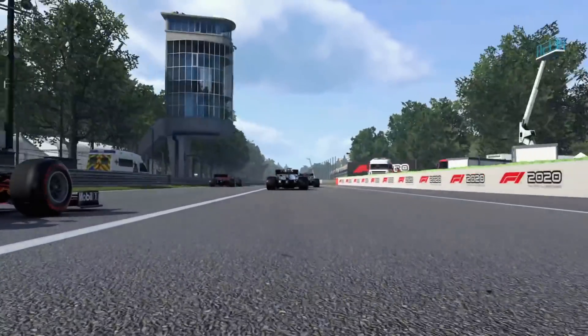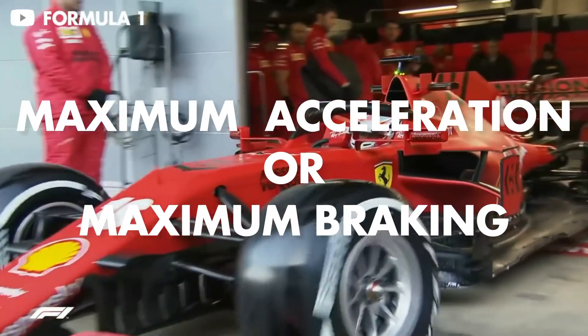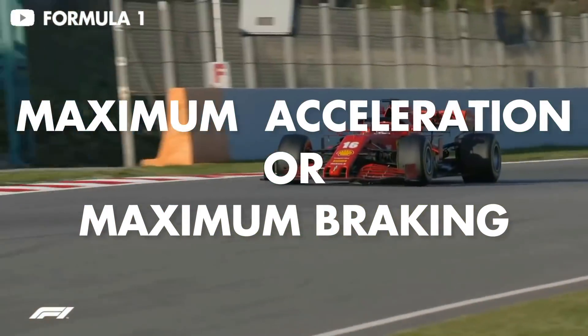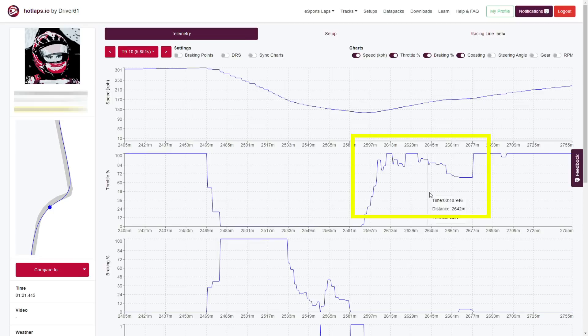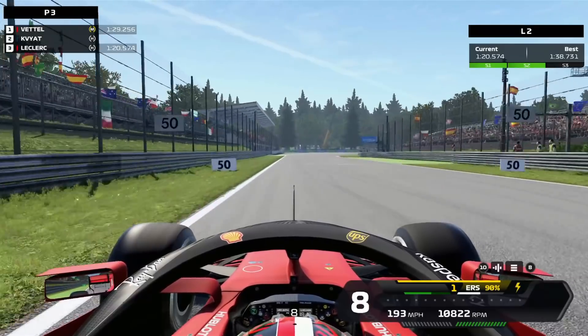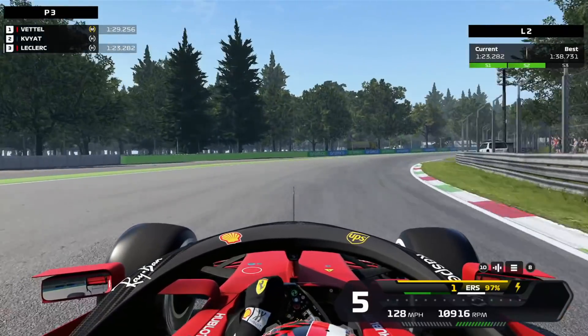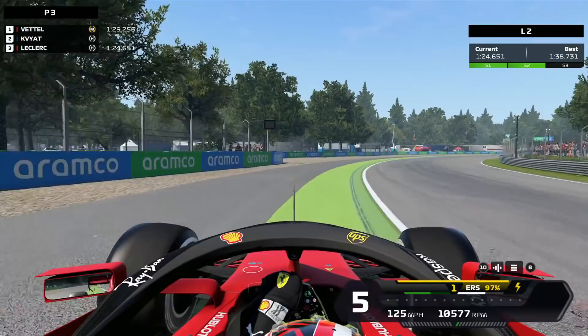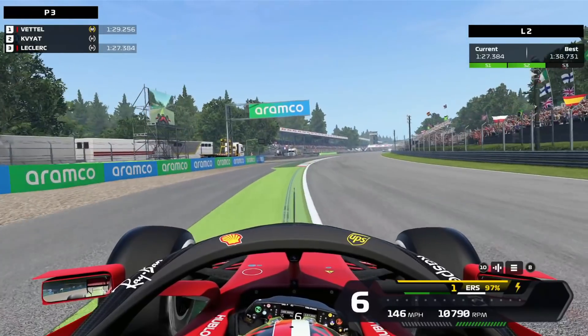The next problem is that many drivers believe they need to be either maximum on the brakes or maximum on the accelerator with no gap in between. While this may feel like the fastest way around the circuit, it certainly isn't and actually reduces the amount of grip the car has. You can tell when a driver is doing this because they will stab the accelerator pedal — releasing the brakes and straight away getting back on the throttle — causing the car to step off the racing line, run wide, and then the driver has to lift off again.